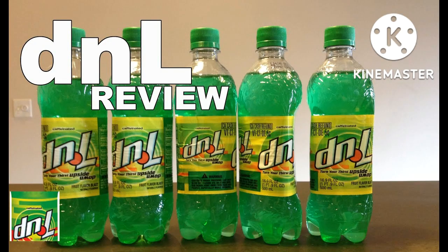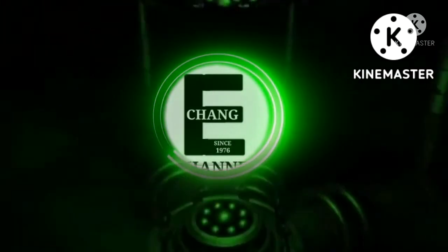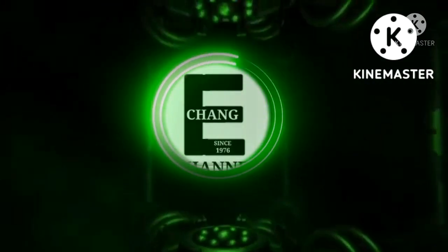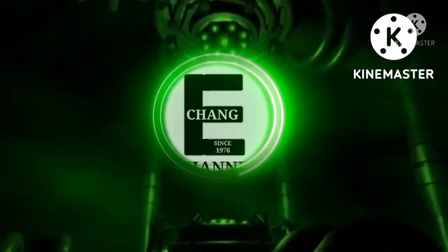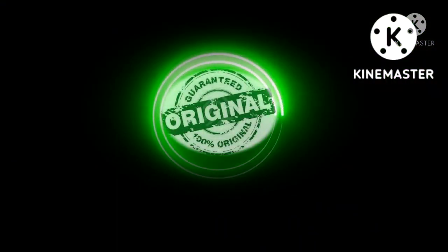D&L was not produced everywhere. It was never available in Canada, and it seems it was specific to the United States, primarily when it was released.